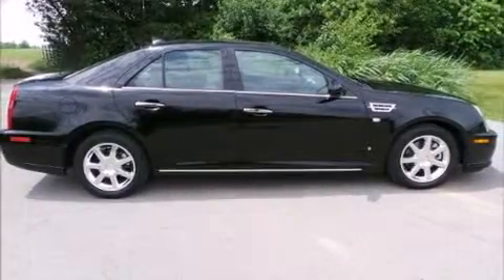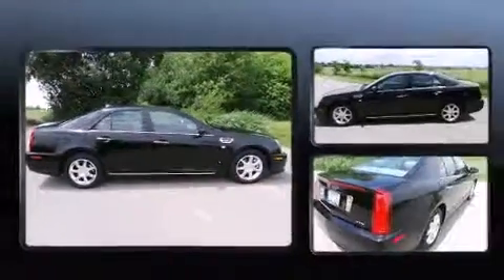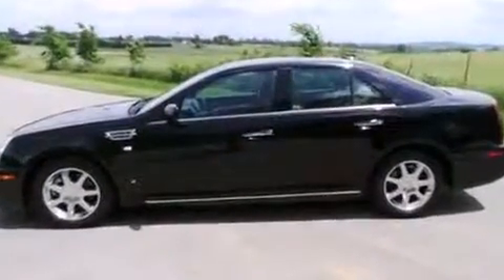Experience driving perfection in the 2009 Cadillac STS. It features an automatic transmission, rear-wheel drive, and a powerful eight-cylinder engine.